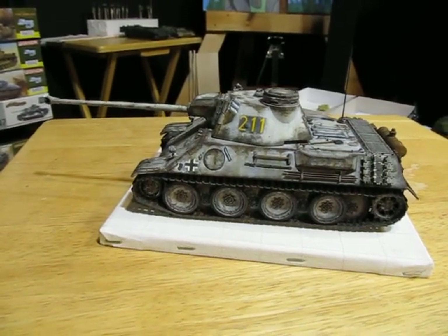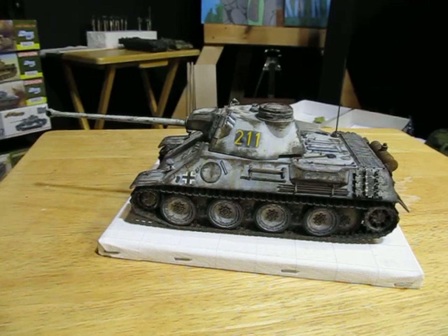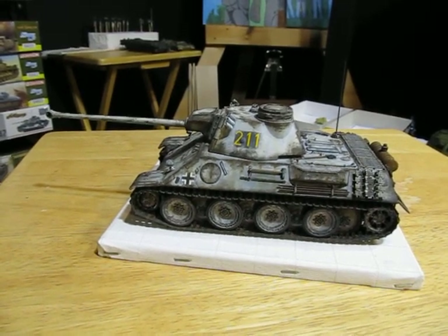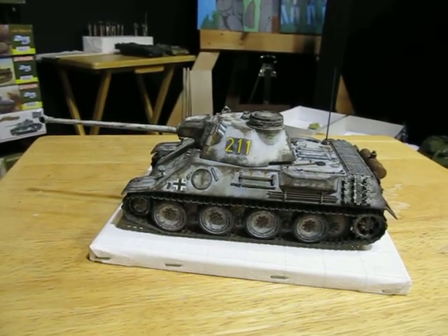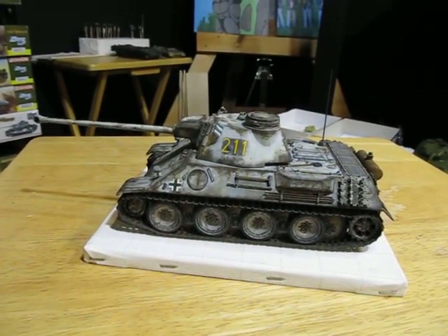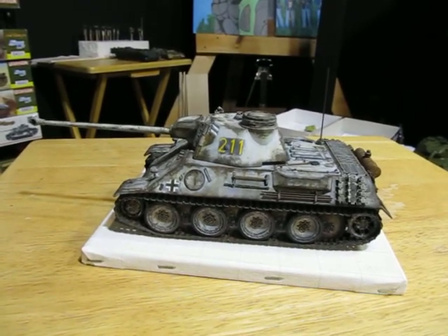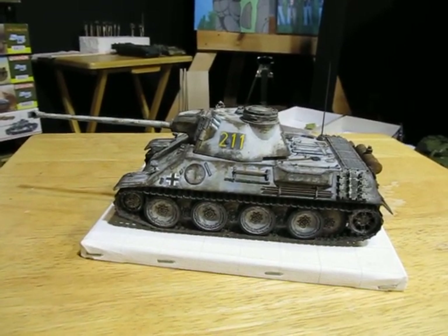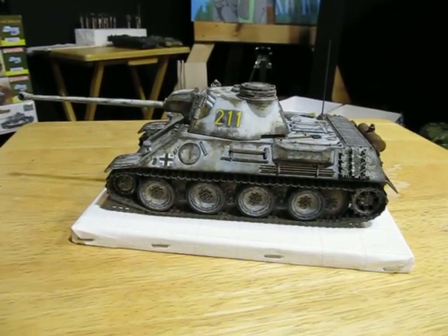Hopefully when I get another one done — I think it's going to be kind of a race to the finish. It's going to be the Leopard 1 by Heller, that'll probably be the one that finishes next, and then there's a Panther 2 that's in paint also. Okay you guys, see ya, bye.